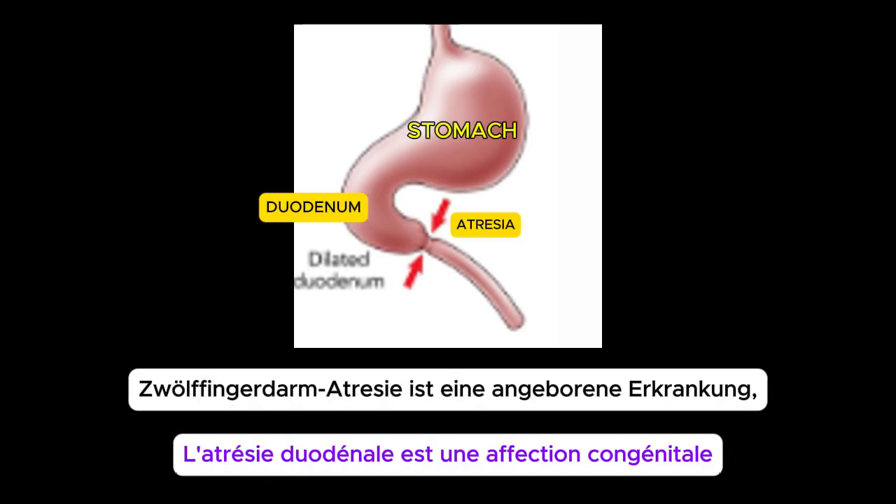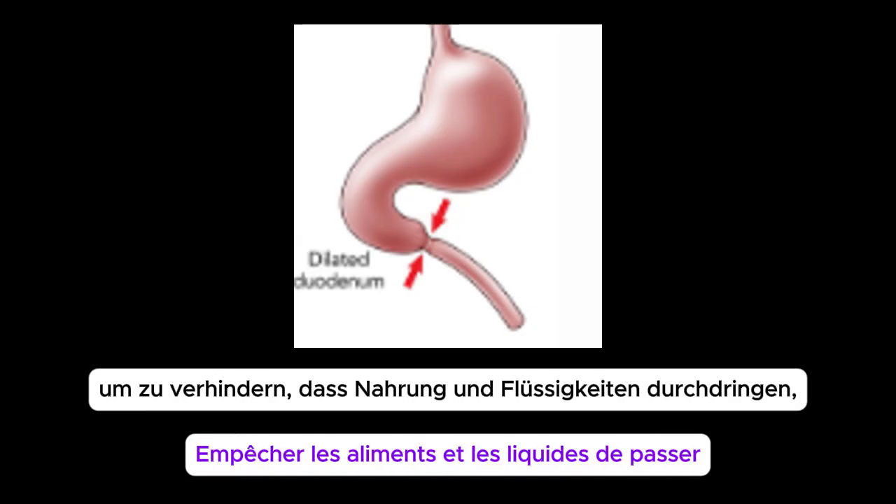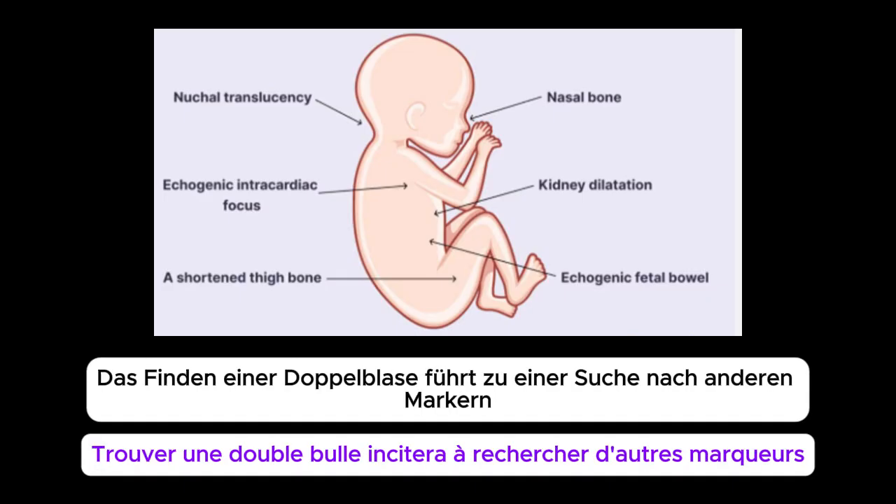This sign is a hallmark of duodenal atresia — a congenital condition where the first part of the small intestine, the duodenum, is completely blocked, preventing food and fluids from passing through. Since this condition is strongly linked to Down syndrome, finding a double bubble will prompt a search for other markers.